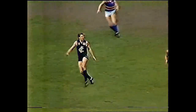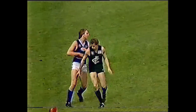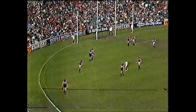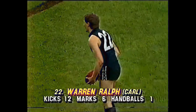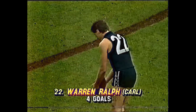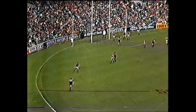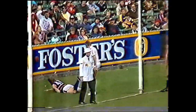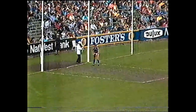Liberatore off, McPherson on. I wonder if he's injured. Maybe he was just having a bad day because he's back on the ground with Liberatore off — they wouldn't bring him back on if he was unfit surely. Now this is a great chance to see Warren Ralph and get some idea of his kicking ability because we're right behind. The camera shot on the side reminds me a lot of McPherson — now he was a great kick. He's kicked it far too much to the right and has missed, but he is a long kick. It's all to do with timing — the way he ran in, just casual. Timing.